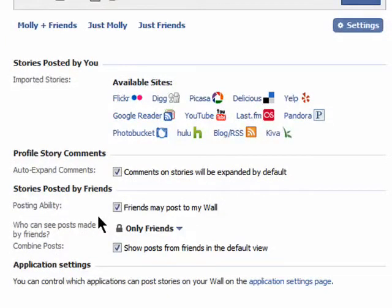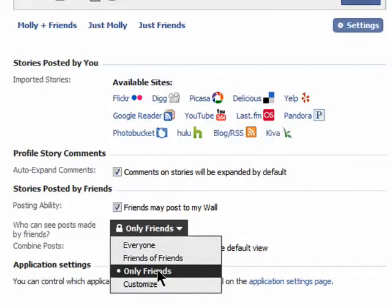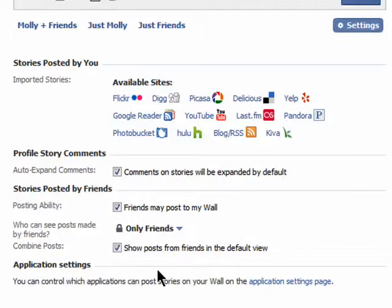Let's face it, sometimes our friends can put stuff up there that you don't necessarily want showing up when someone does a Google search of your name. Just choose the option 'only friends' and that way only your friends will be able to see your wall.